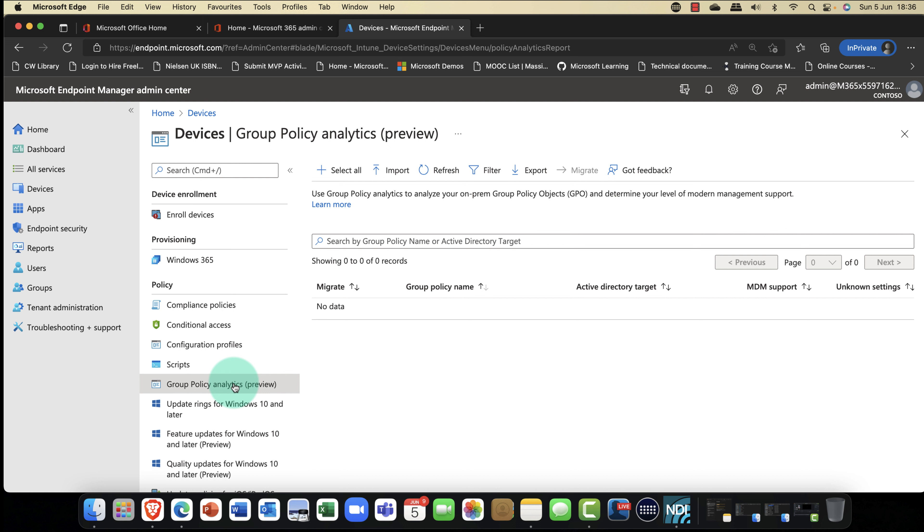If you're doing your Microsoft certification — SC exams or the MS-500 exam — you need to prepare for this, as it will be included in those exams very soon. There you have it: App Governance, a very cool feature.